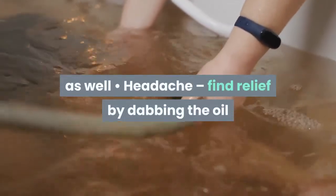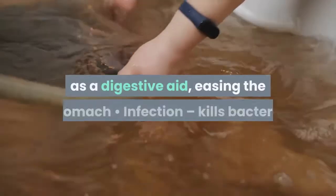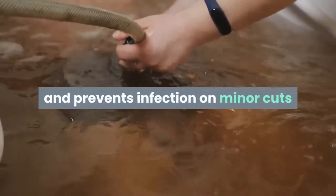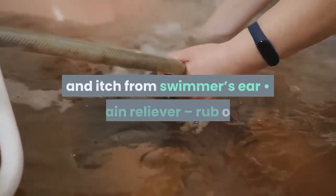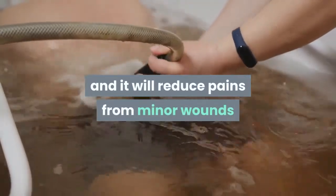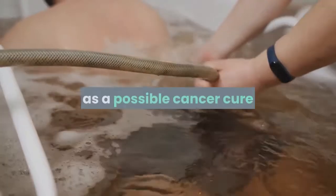Further uses of lavender include: headache — find relief by dabbing the oil onto each temple; stomach ache — lavender tea acts as a digestive aid, easing the stomach; infection — kills bacteria and prevents infection on minor cuts and scrapes; soothes the ears — fights infection and itch from swimmer's ear; pain reliever — rub on to reduce pains from minor wounds while its anti-inflammatory actions help decrease itching; and it is touted as a possible cancer cure.